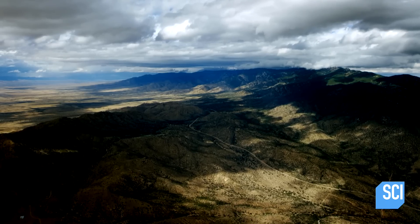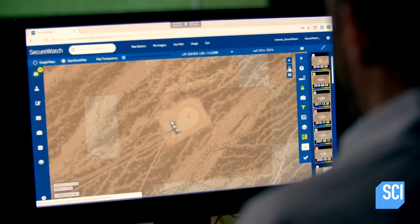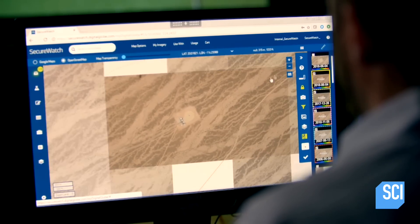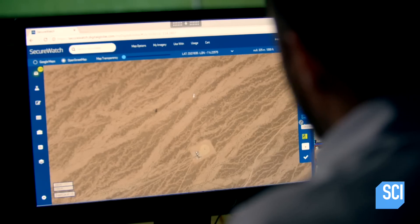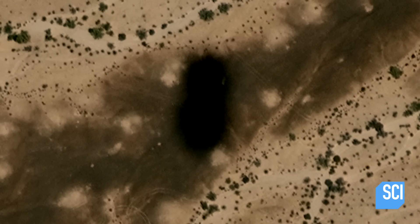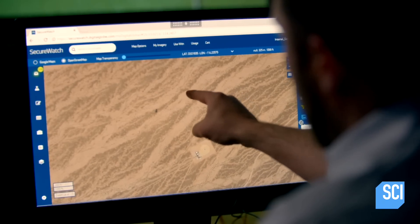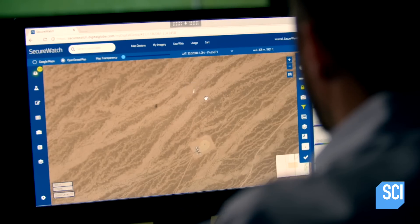Yet when Ken Joyce uses Digital Globe's SecureWatch technology to analyze the image, he discovers another possible clue to the object's purpose. As I look at this site, things get even weirder. I see a large shadow on the ground to the northwest of the circle, and then just to the east of the shadow, I see what I believe is casting the shadow — and it looks to be a small blimp.